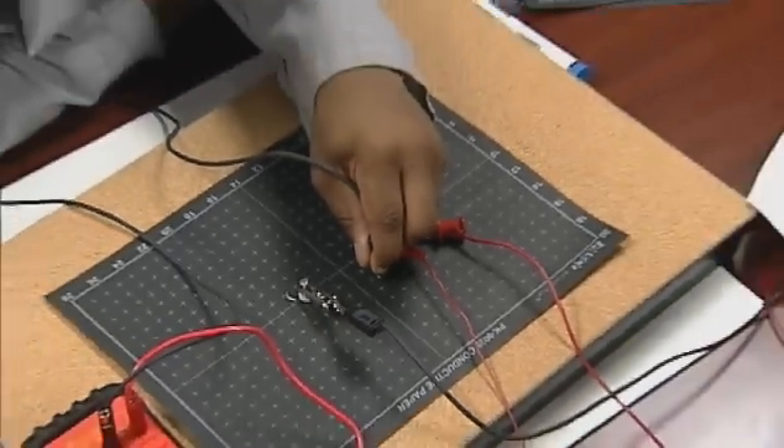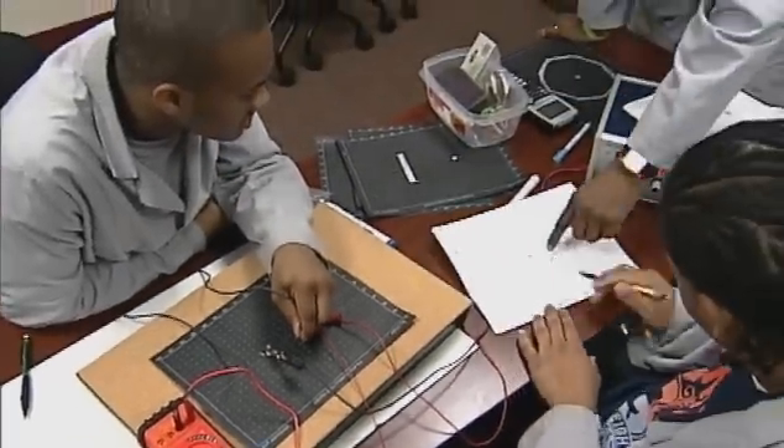After I graduate, which will be in about two years, I plan on working with an architectural firm designing buildings. I am so happy that I made this choice.